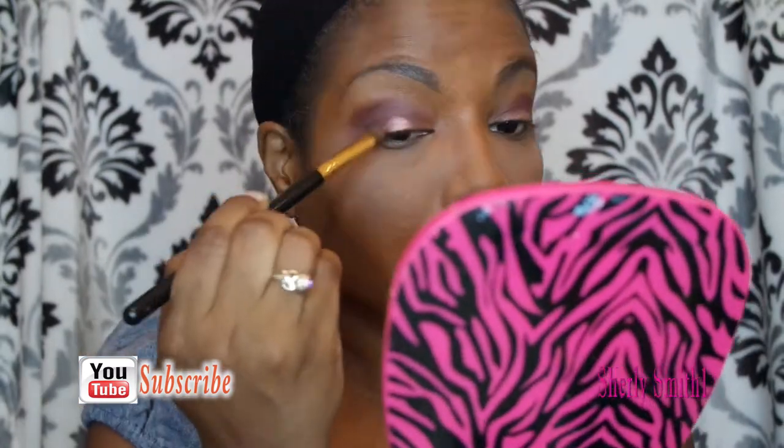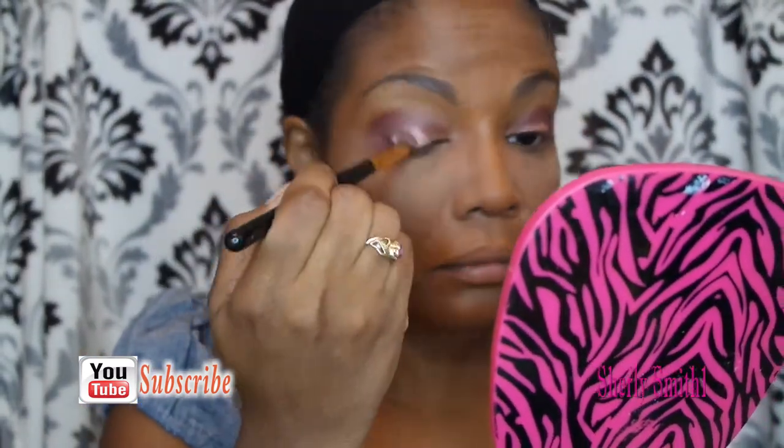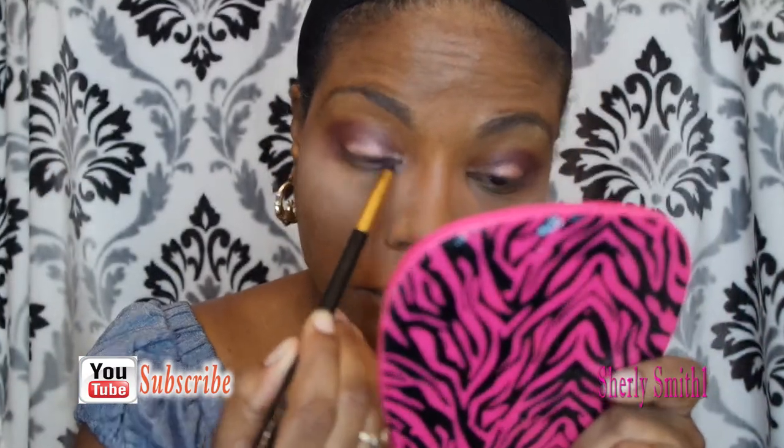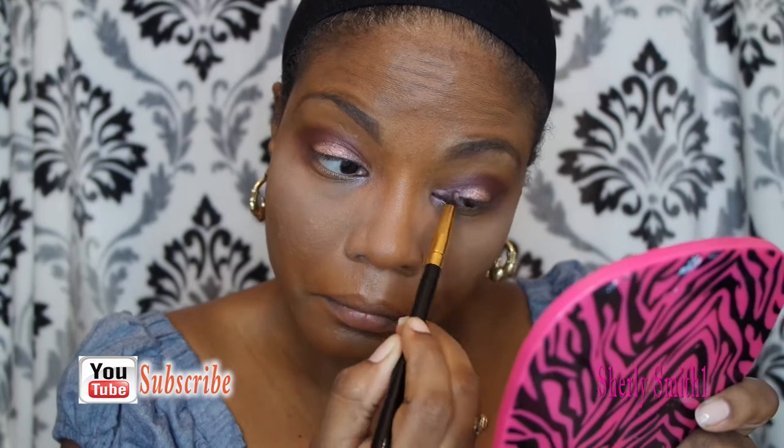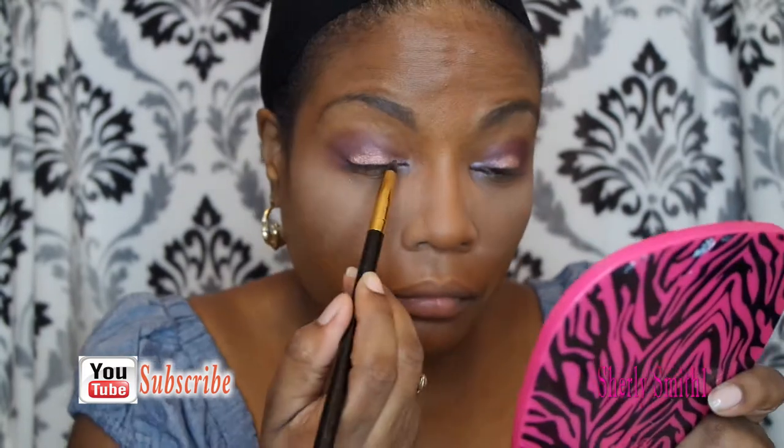One of the shimmery colors in the palette is a pink one that was real pretty — that's what caught my eye. I'm just putting that in the lid area. I'm going to use that highlight to highlight the corner of my eyes with one of the BH Cosmetics pinpoint brushes — something to help with the corner of the eyes.